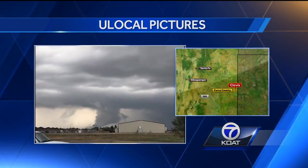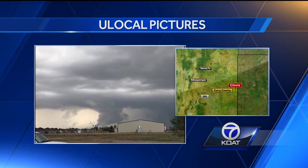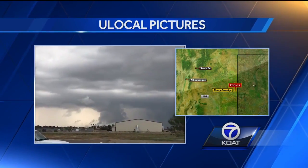Moving east to Clovis, look at this huge, thick funnel cloud roaring next to the town, turning the clouds as it did.